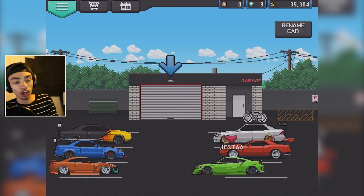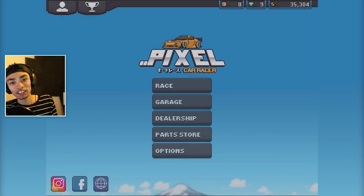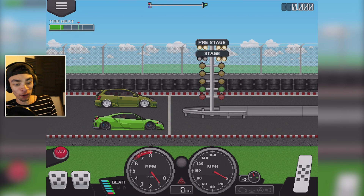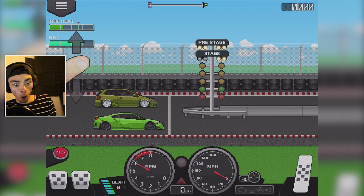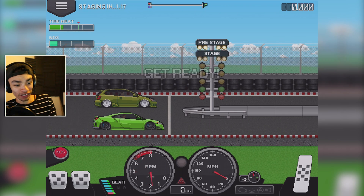We're going to go take it to the track and see how this bad boy goes. Here we are. I can't remember how to do this — shift into neutral. What is this sound?